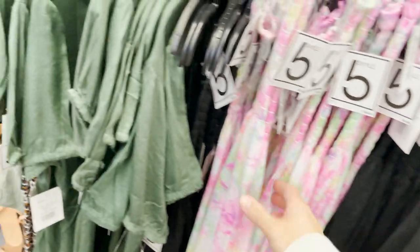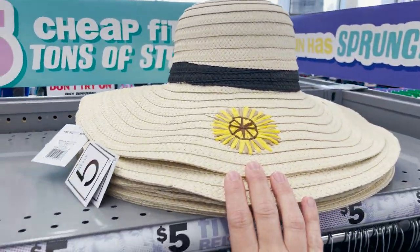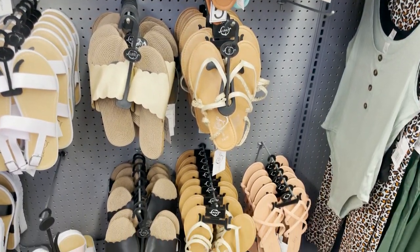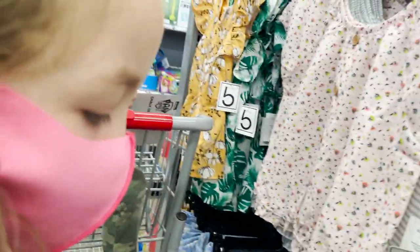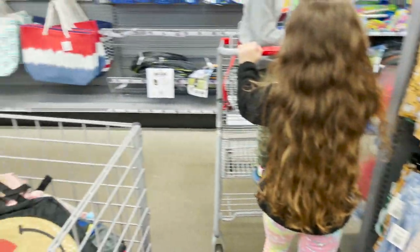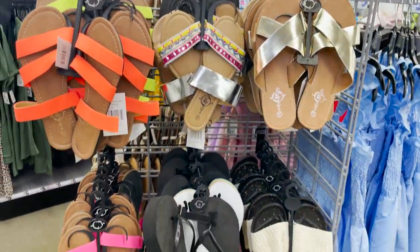They have these little sun dresses for $5. Little throws for over your bathing suit. Super cute hat. We have some sandals for $5. They have colors. Lex is showing the little crop tops that they have. And are these skirts or shorts? Skirts. So they have these little outfits for $10.